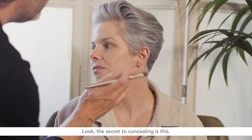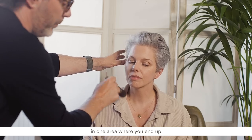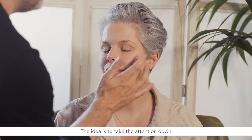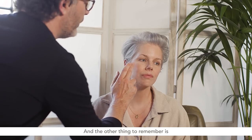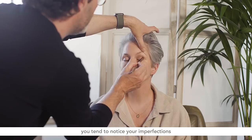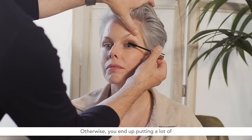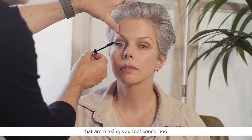The secret to concealing is this: it's not about putting lots of concealer in one area where you end up drawing attention to that area. The idea is to take the attention down so the whole face looks consistent. The other thing to remember is you tend to notice your imperfections more than anybody else does, so you need to bear that in mind — otherwise you end up putting a lot of product on the areas that are making you feel concerned.